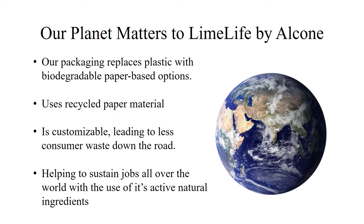When working on a fair trade level, we're helping people stay employed in areas like Somalia and other third-world countries across the world. There would be a lot of devastation to their economics without the growth and demand of their ingredients for our products. We're also very concerned about how our brand impacts the environment. We design packaging that will not only be beautiful, but that thinks about the long-term impact. That is why, when possible, our packaging replaces plastic with biodegradable paper-based options, uses recycled paper material, and everything is customizable, leading to less consumer waste on the road.